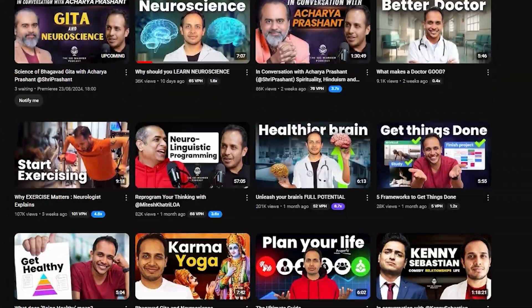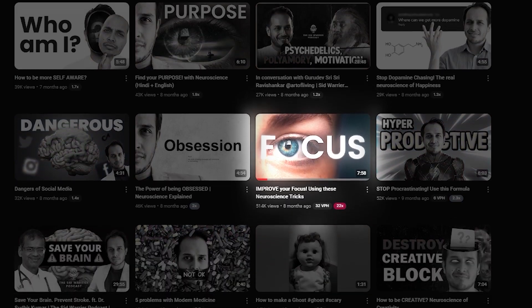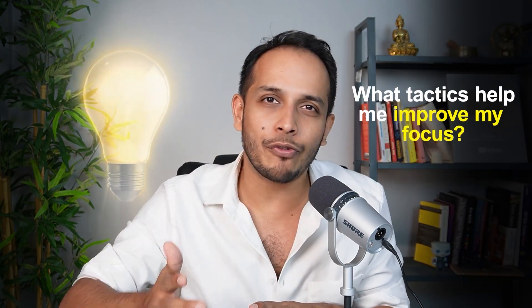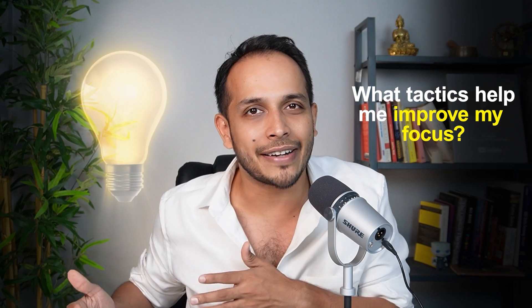I have previously made a video on how to improve focus and that remains the best performing video on this channel. So in today's video, we're taking it one step further. I have teamed up with Neophony, an Indian company that makes wearable EEG devices. With this, I can now measure my own brain waves and actually see how different activities affect my brain, so I can find out what tactics help me improve my focus and what things end up distracting me.